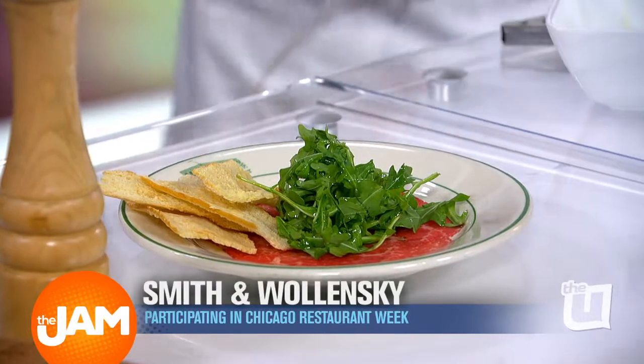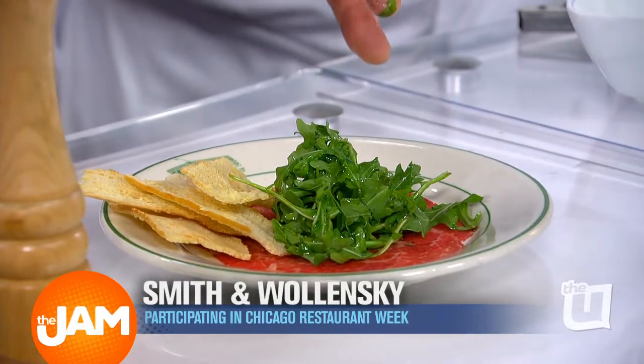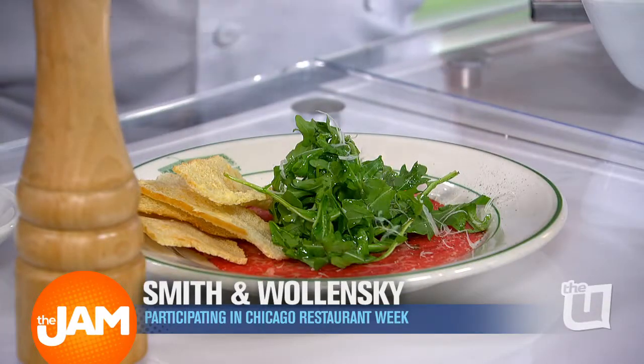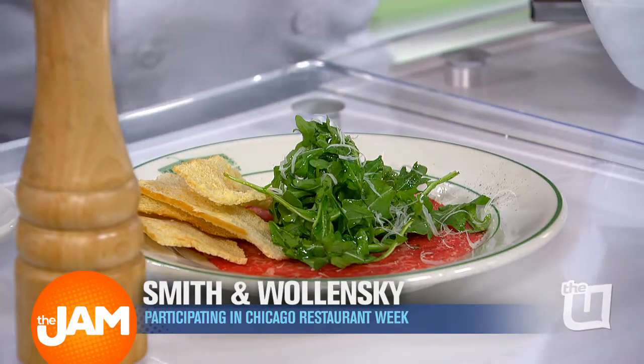We take it, we cure it, we shave it real thin, laid on the plate, a little arugula, a lemon vinaigrette, parmesan crisp. Then we'll crack a little bit of pepper. Is this an appetizer? This is an appetizer. I would eat that and then some, and a lot some. We're going to do a little bit of shaved parmesan there as well.